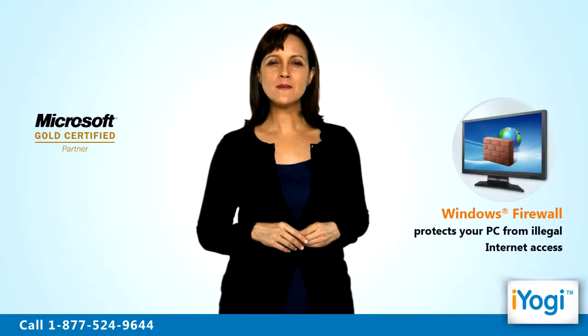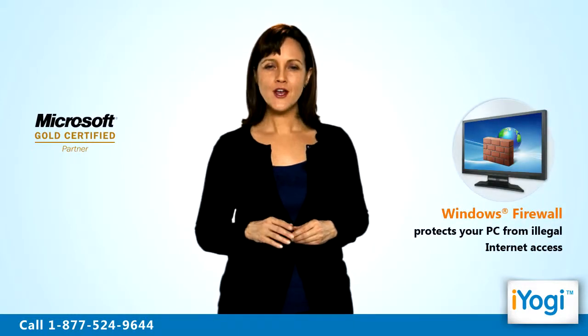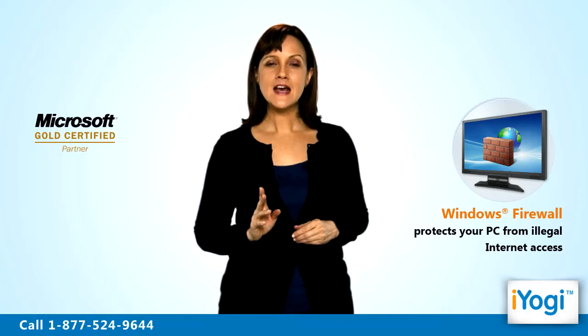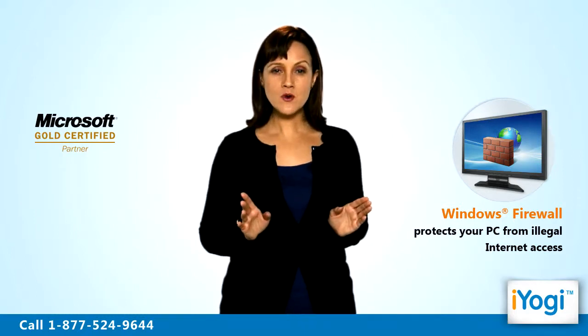Welcome to iYogi! Are you facing any problems with Windows XP Firewall installed on your computer? Windows XP Firewall safeguards your computer from illegal internet access. Thus your computer becomes vulnerable when the firewall stops working.